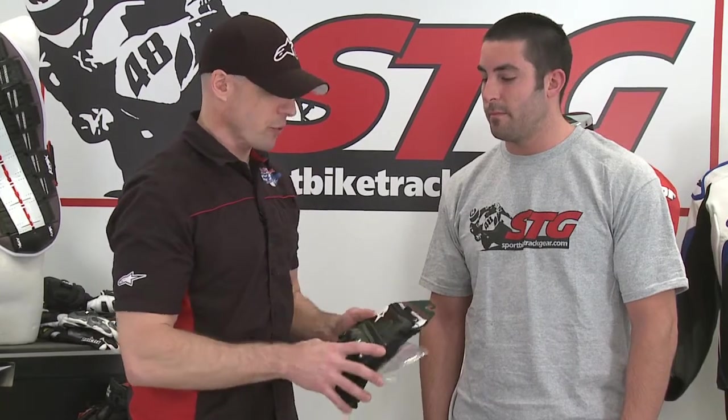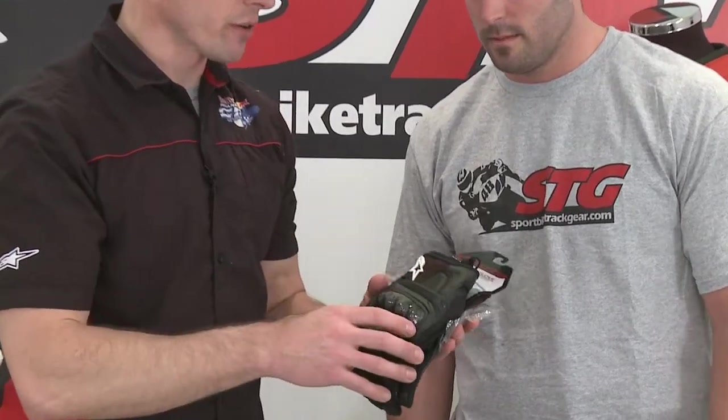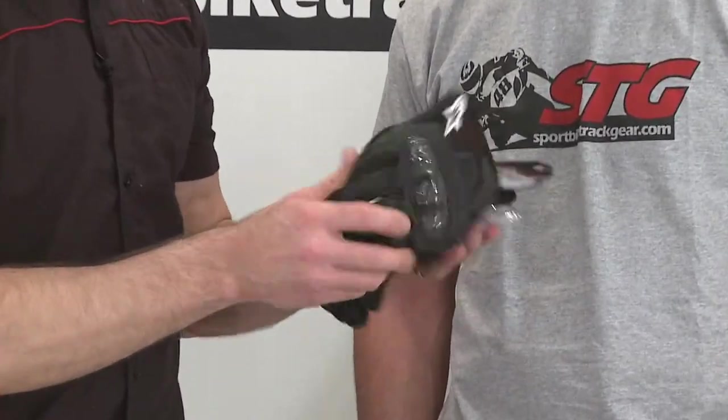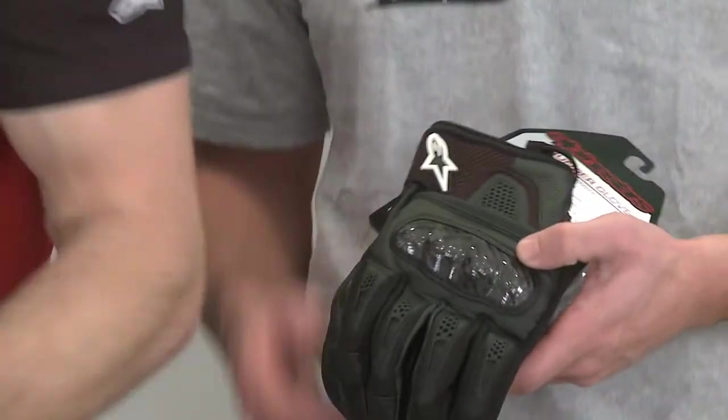Gloves are not all the same. We're going to start off with a real good example of a hybrid — a leather and textile glove from Alpine Stars, the Thunder Glove. High airflow, reasonable protection.